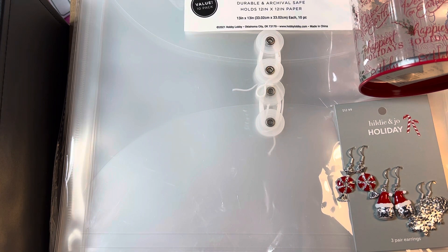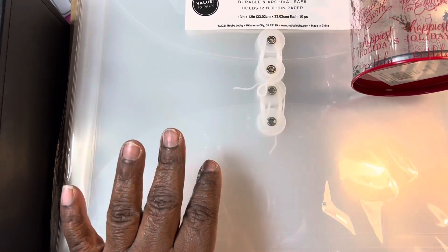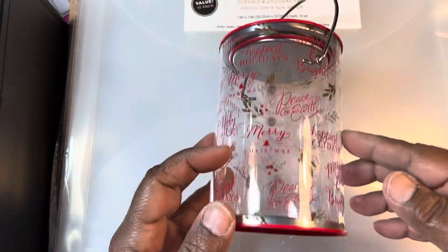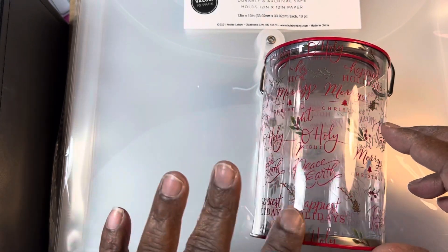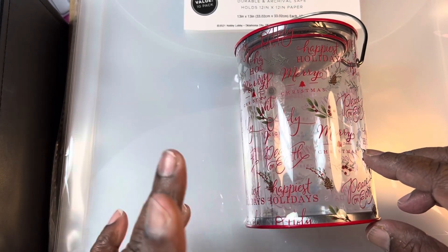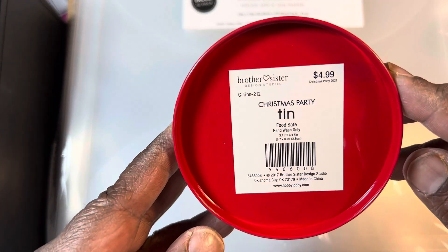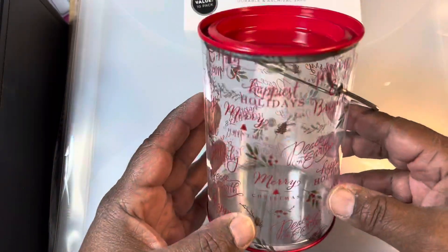Sorry about that, y'all — something is irritating my throat. So, the few things that were left, most of it was either chipped or broken or whatever, and they were 90% off. But they had quite a few of these left — maybe about 10 of these left — so I just picked up one. I thought I'll put some trinkets in here.